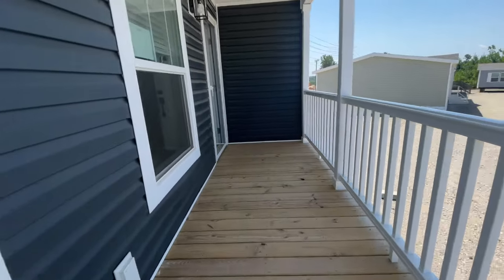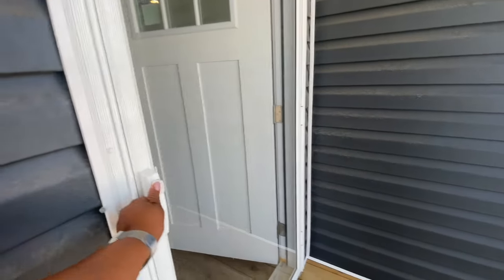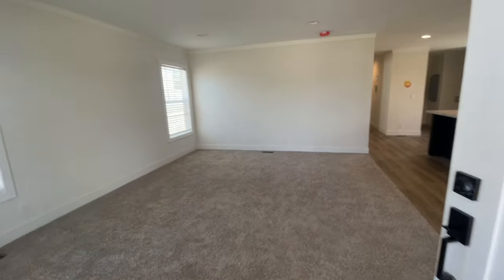Now that we've had a chance to look at the exterior of the home, take a look at this porch. It's a built-in porch, and of course you can't add additional porch to it, but I thought it was a nice feature.